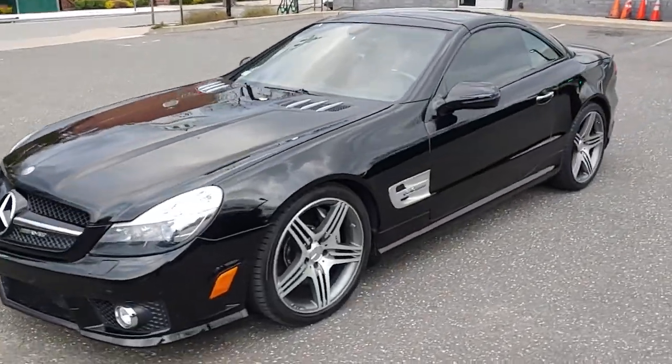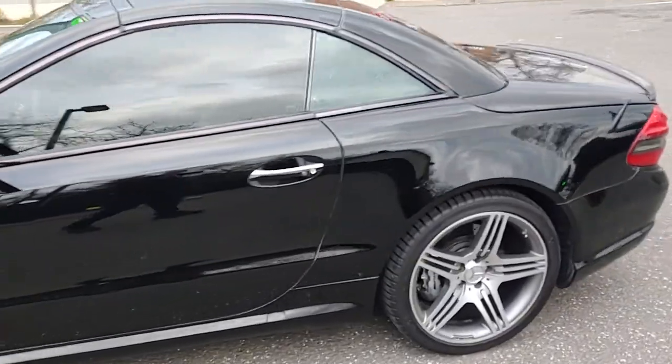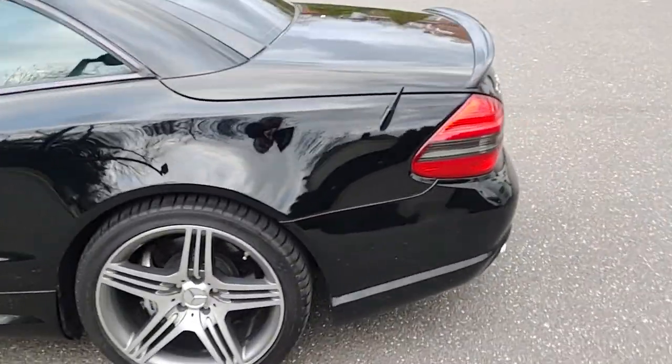This is a 2011 SL63 AMG model. I'm going to take a walk around, give it a test drive, and point out a few things.